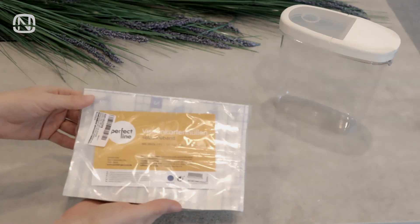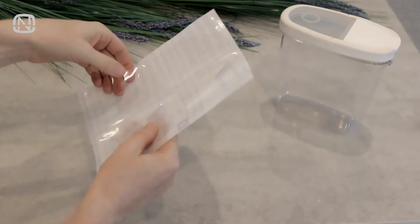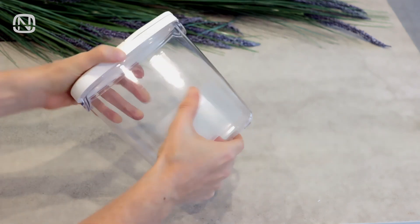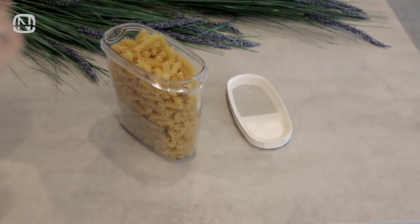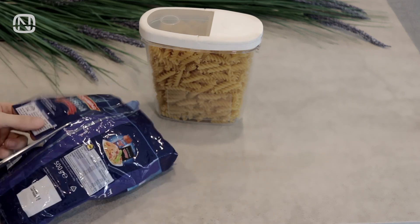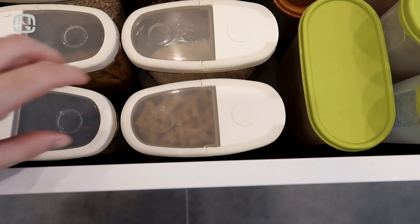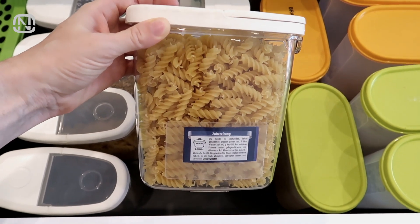The solution here is simple. All we need is these self-adhesive business card holders. Stick the card holder to the back of the container, and voila! Now we can store the information about the product. Cut it from the original packaging, put it in the pocket, and now we have all the necessary information at our fingertips. When I change the content of the container, I also make sure to replace the content of the card holder.